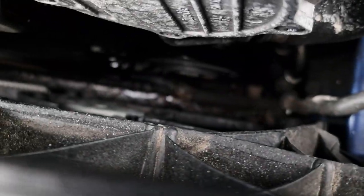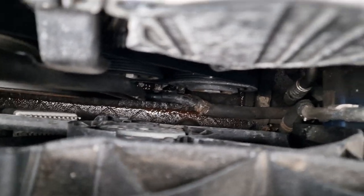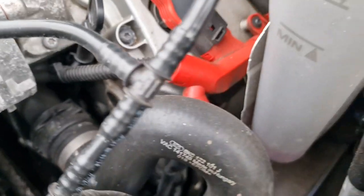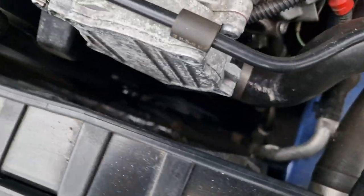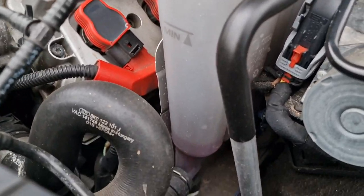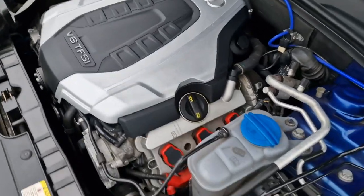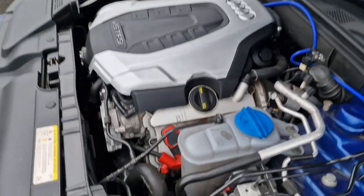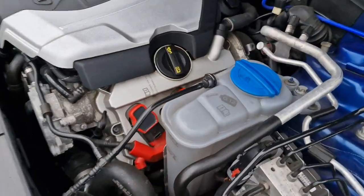You can see coolant everywhere. We don't quite know where it's leaking from just yet - it might be the water pump or it might just be a pipe that's split. We're going to have to do some investigation, because obviously that's not good. We're literally about 20 minutes from home.